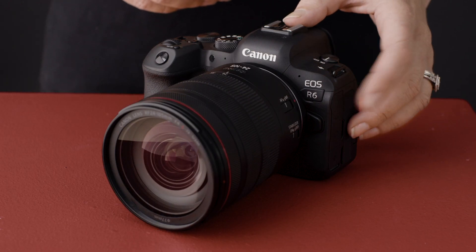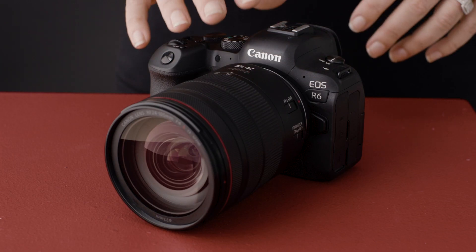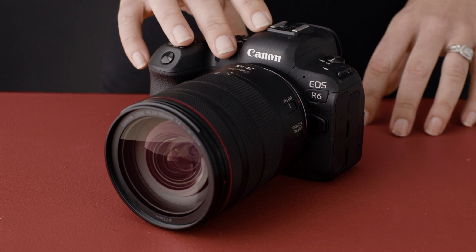Packed full of innovation, the EOS R6 is the new full-frame mirrorless camera from Canon, announced at the same time as the EOS R5. The R5 may have captured a lot of headlines with its impressive specs, but the EOS R6 really shouldn't be underestimated, sharing a lot of the same innovation. Let's take a look at some of the things which sets this camera apart from the competition.